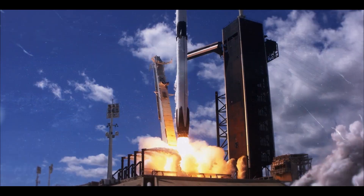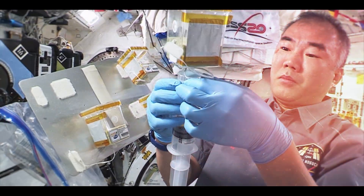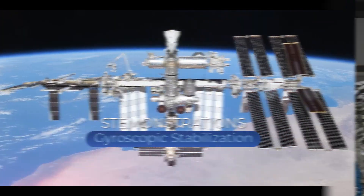Hi, I'm NASA astronaut Nick Haig, living and working aboard the International Space Station.